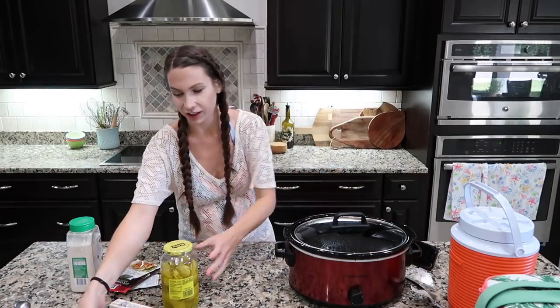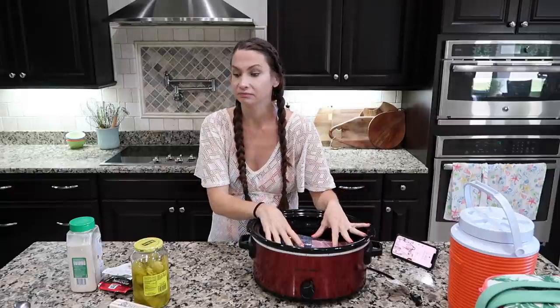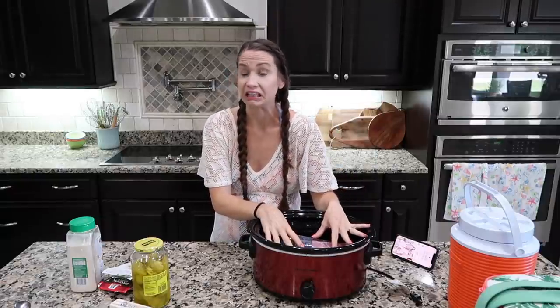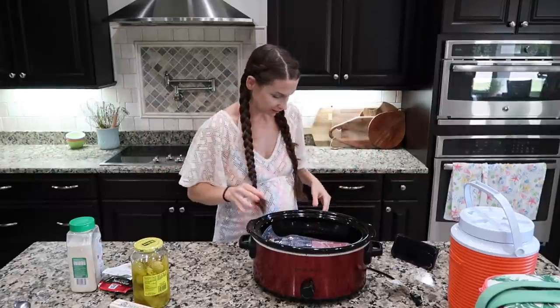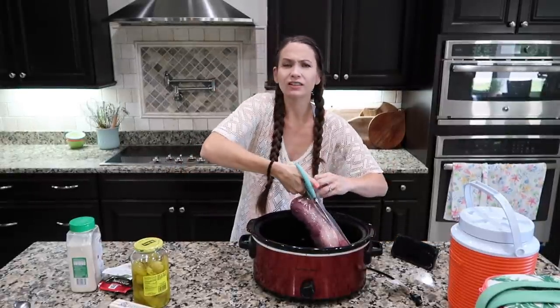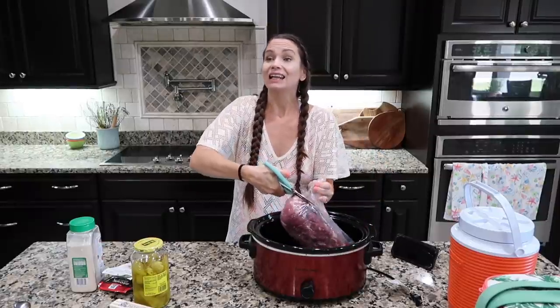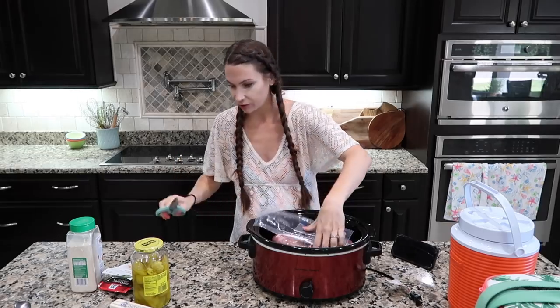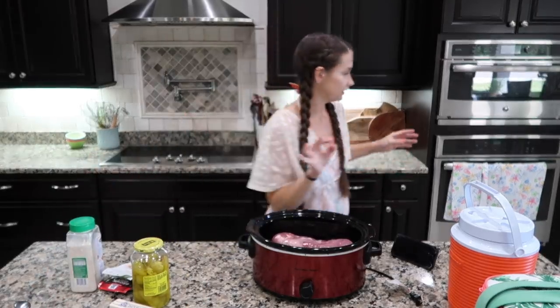I was looking up Pinterest crock pot pork recipes this morning. I don't have any chicken — maybe one pack, but not enough to feed everybody. I do have pork. I found a bunch of pork recipes but none I was really interested in, so I've decided to make a Mississippi roast but with pork.